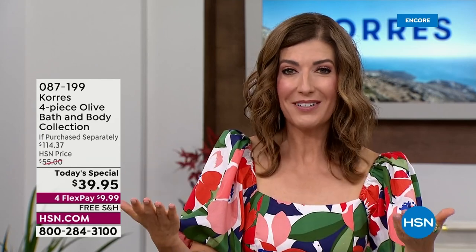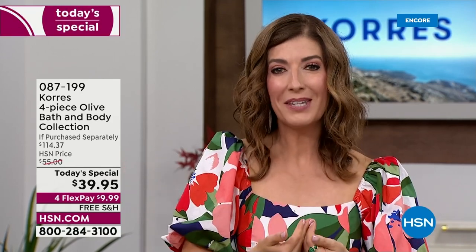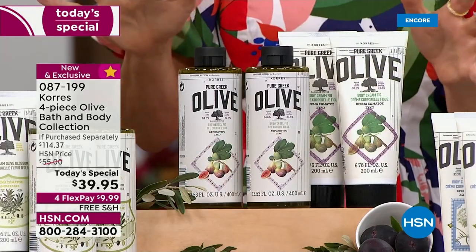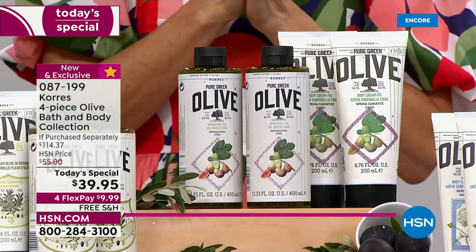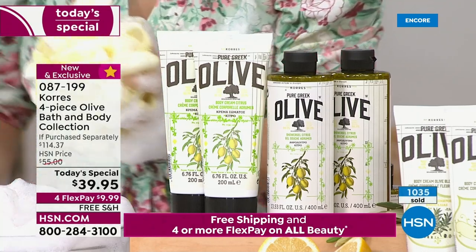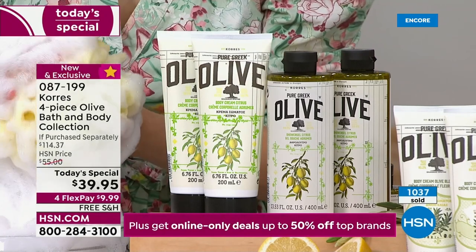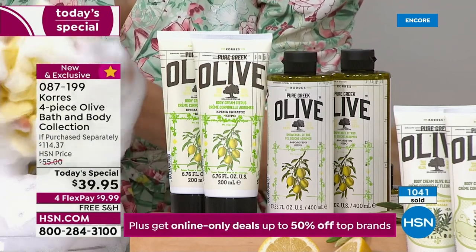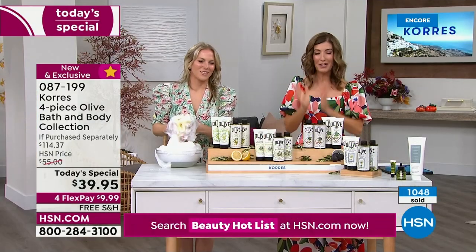Your soap should not be drying out your skin — it should be setting you up for success: hydrating, nourishing, an anti-aging shower gel. Step out of the shower looking and feeling younger than when you went in, then layer on these amazing fragrances. Quick update: fig and citrus are our best sellers. For the first time in four years, we're bringing you the number one and number two best-selling olive oil products from Coras.